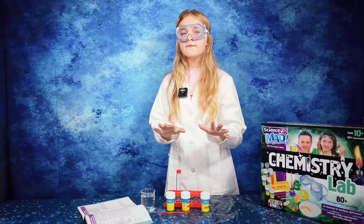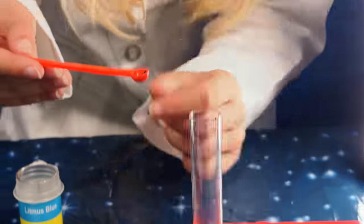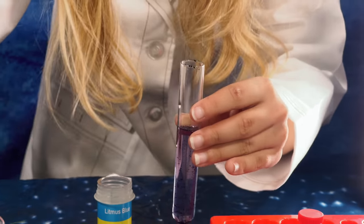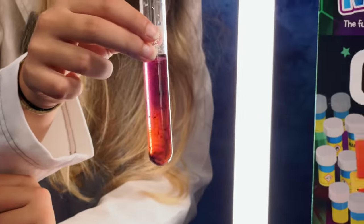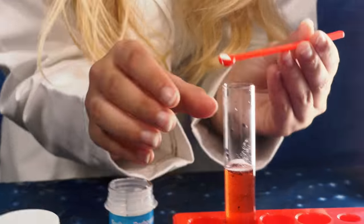Now that I have everything ready, let's do the second experiment: colour changing chemicals.